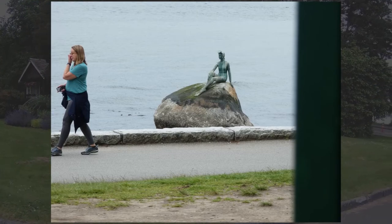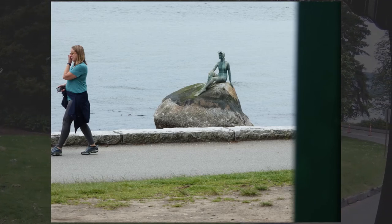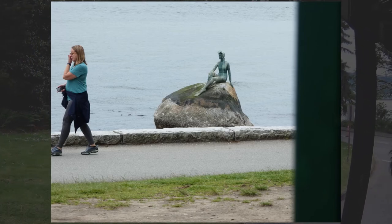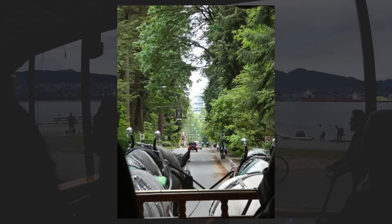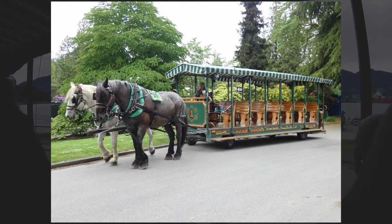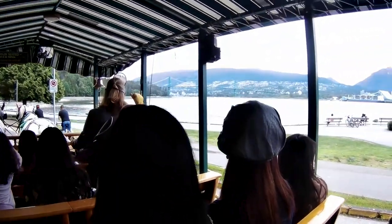This statue on the rock is called the Lady in a Wetsuit. It had originally been intended to be a replica of the Little Mermaid in Copenhagen, but the Danish government wouldn't approve that. This is called the Fox's Den — it's a water splash area for kids visiting the park. You can see one of the streets that the horses went down. The white object you see is a replica of the figurehead from the Empress of Japan; the original is in the Maritime Museum.